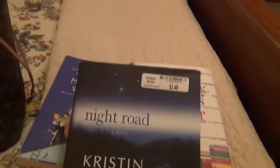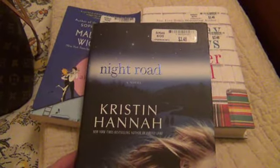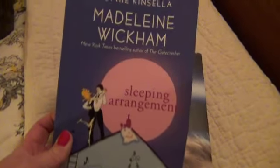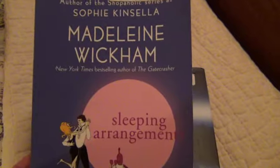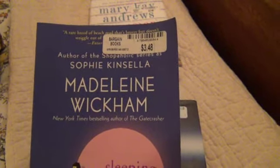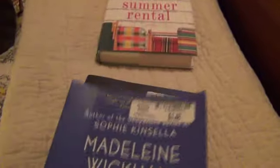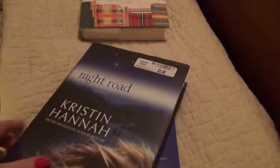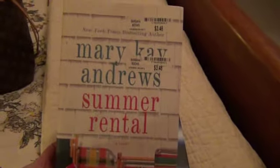Then I went to Walmart and I found three books in the book bin. The first one is called Night Road, a novel by Kristin Hannah. Then I got Sleeping Arrangements by Madeleine Wickham — she's also the author of the Shopaholic series, writing as Sophie Kinsella. And $3.48 for these books! This one's a nice hardcover with a sleeve over it. And then I got Summer Rental by Mary Kay Andrews. They're all good summer reads, and I love to read.